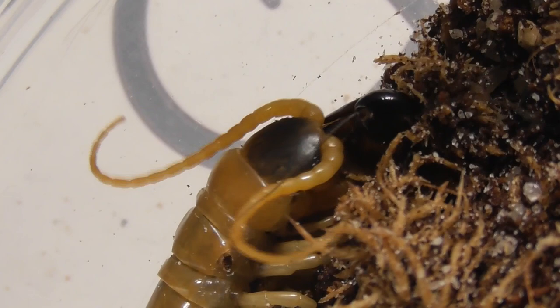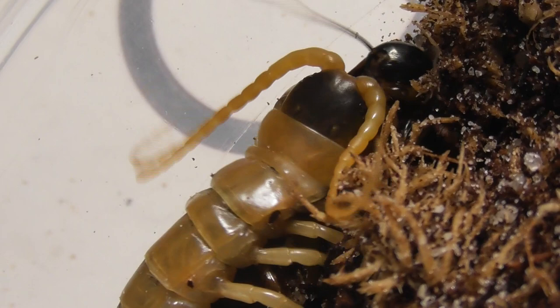Here we can see the unfortunate cockroach ceasing to struggle as the centipede's venom kicks in. Now it's time to feed.